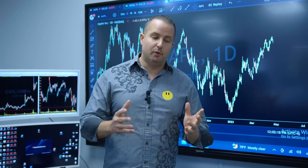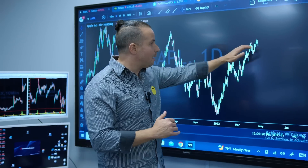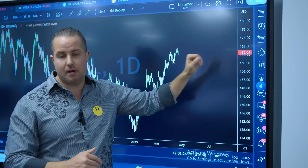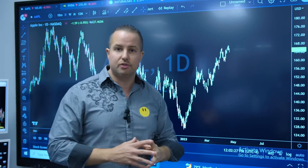Remember, if it wasn't profitable for the institutions to do, they wouldn't do it. So let's take a look here. We have Apple trading at $165 within three pennies right now. So where do you think the institutions want this to close?